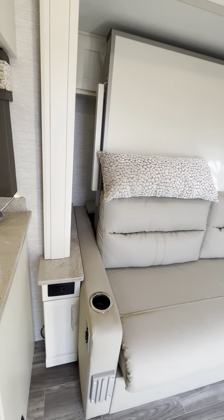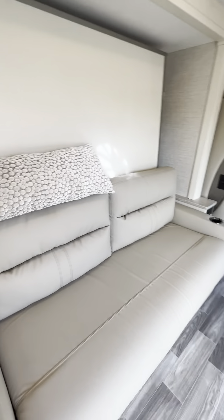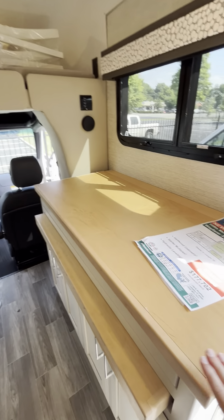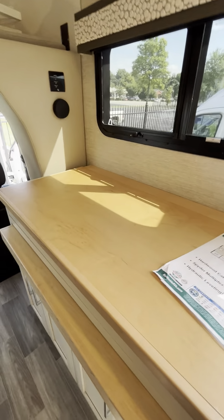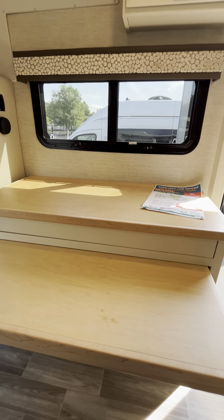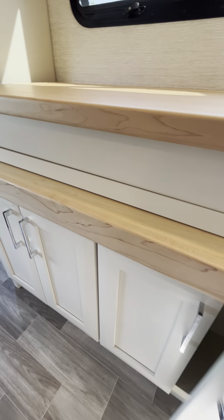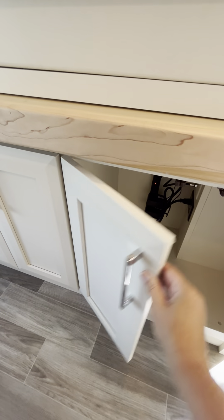We're going to the sleeping and sitting area — the entertainment area as well. Here on the couch, that can either be your couch or the Murphy bed does lay down over top of that. This is the TV table — you can slide this out to use as a table, and it does include a couple of chairs you could sit there or take outside under your nice awning. There's more storage under there.